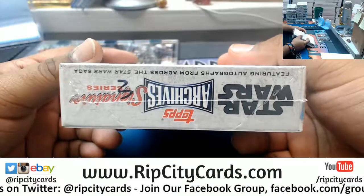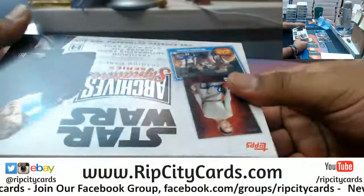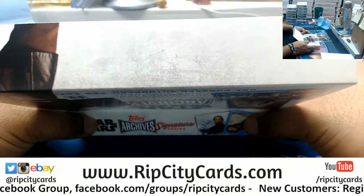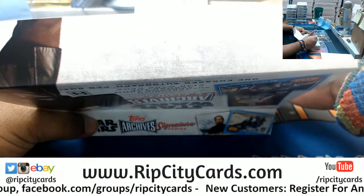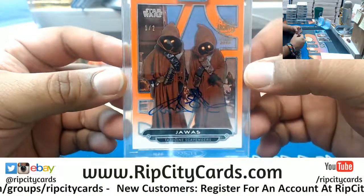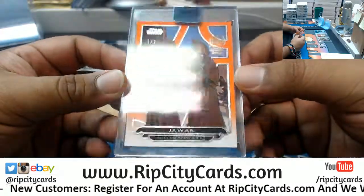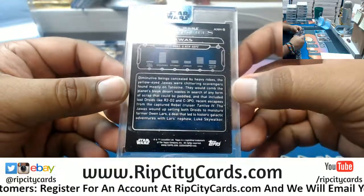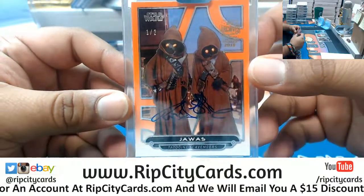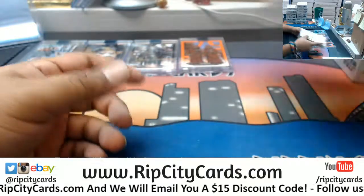Box 3. Huh, nice — the Jawas with the tattoo scavengers, 1 out of 2. That is cool as hell. That's nice. That's really cool, the Jawas are cool.